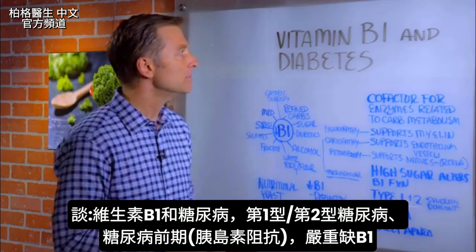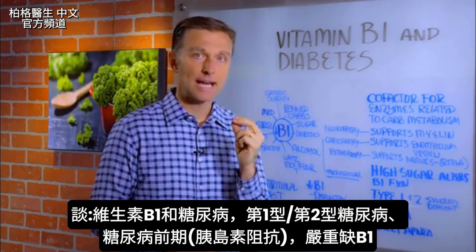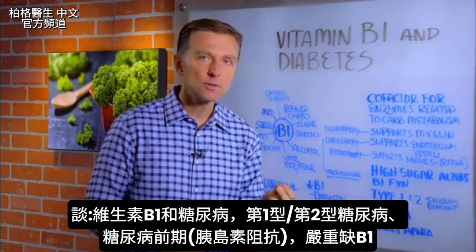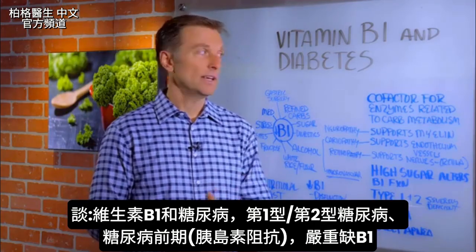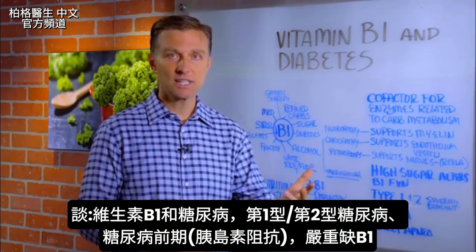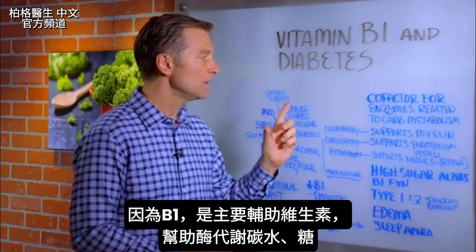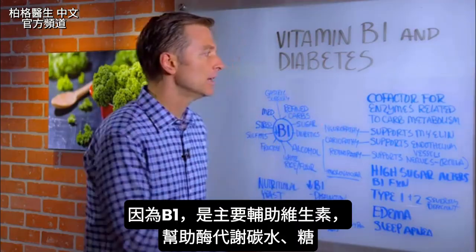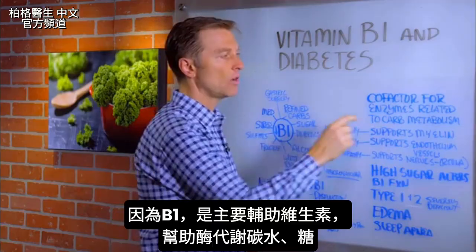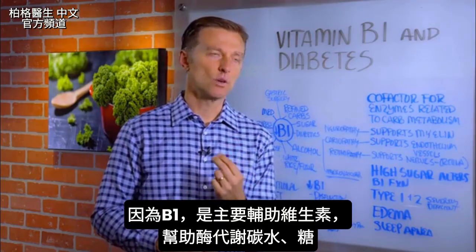In this video we're going to talk about vitamin B1 and diabetes. People that are diabetic type 1 or type 2 are severely deficient in vitamin B1. In fact, pre-diabetes like insulin resistance cases are also very deficient in vitamin B1, because vitamin B1 is the main co-factor — the helper vitamin — for the enzymes related to carbohydrate and glucose metabolism.